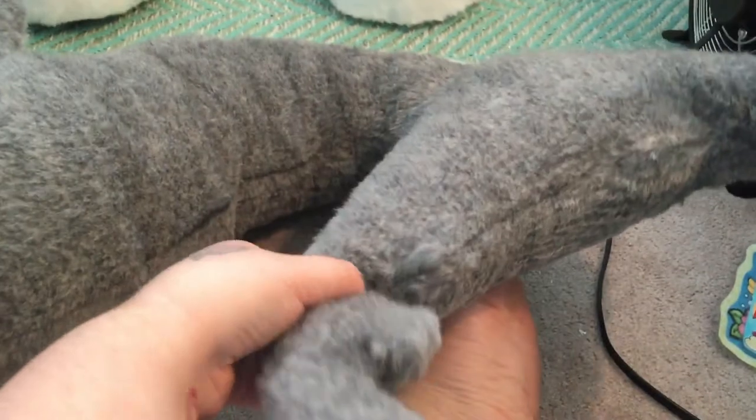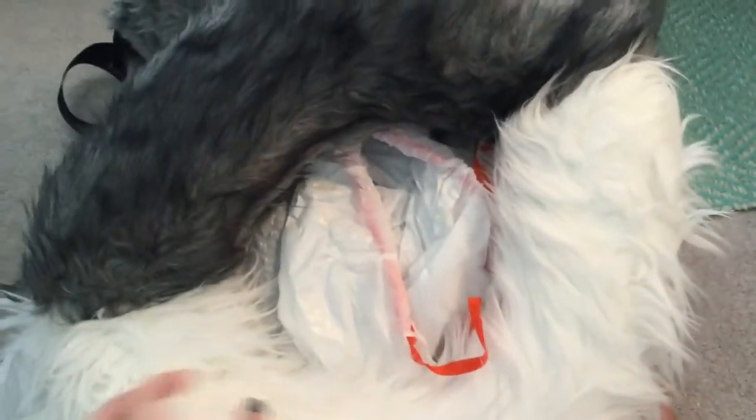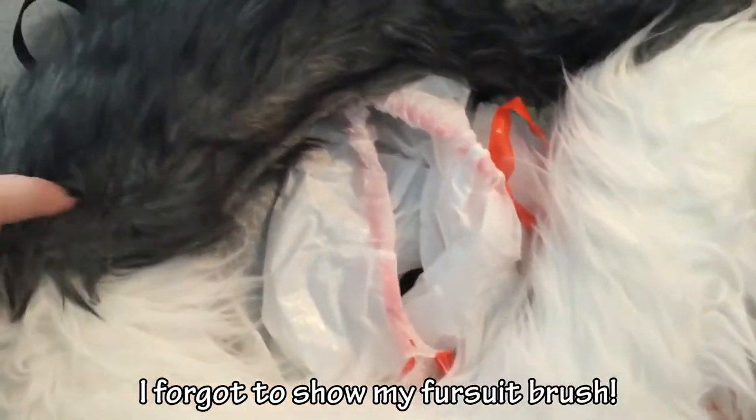Oh, I got a hole in my tail! The only thing that I don't really keep in my fursuit bag is my head — I don't want it to get messed up. This is my fursuit donut, the fluffy ring that goes around my neck under my head piece. It's really soft, but it's hard to keep this brushed because it gets really matted quickly.